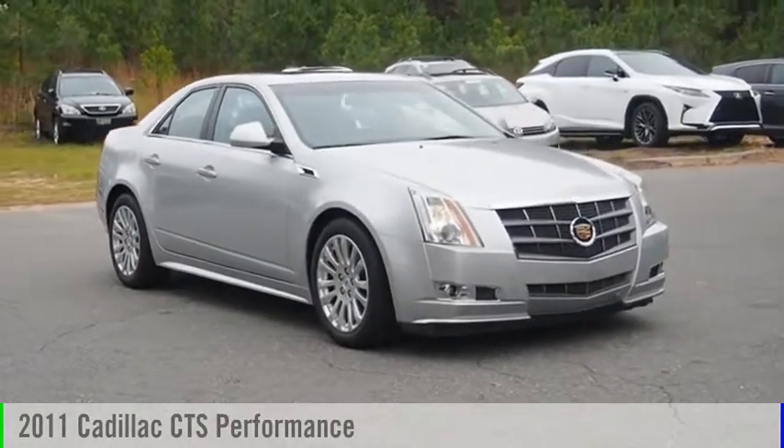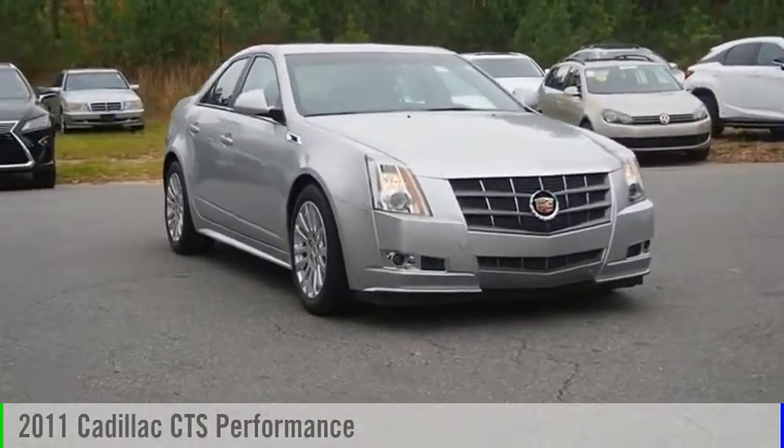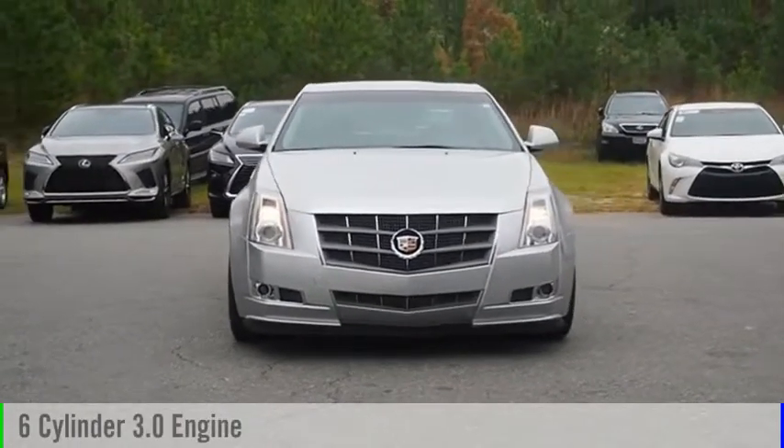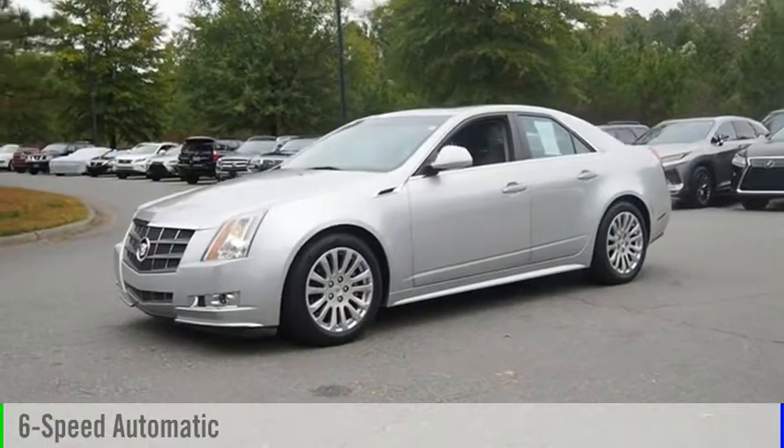You are going to love the 2011 CTS. This vehicle is powered by a rear-wheel drive, 6-cylinder, 3.0-liter engine, and comes with a 6-speed automatic transmission.